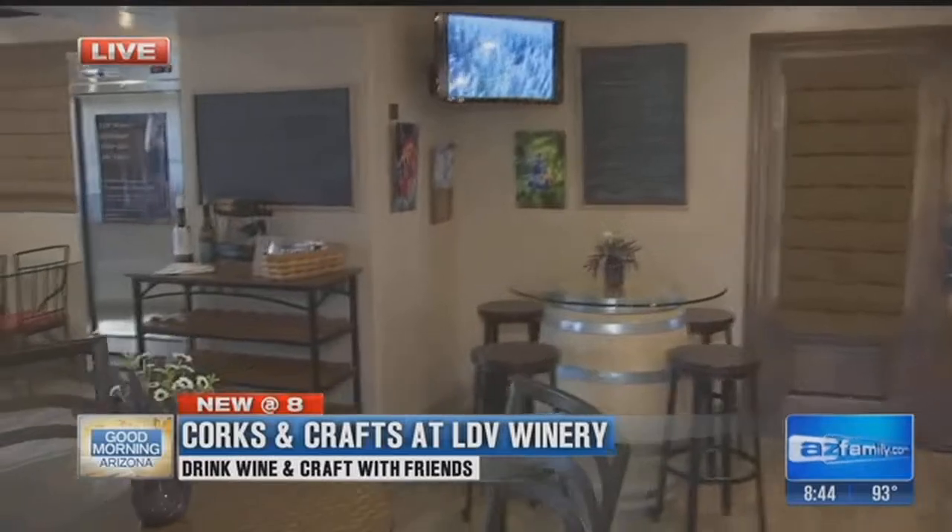Do you have a few of these laying around? We can tell you what to do with them — you don't have to throw them out. You can recycle. We're at a place called LDV Winery, here in North Scottsdale, or that downtown Scottsdale area.